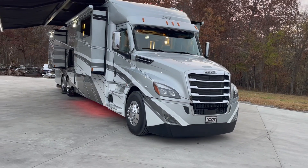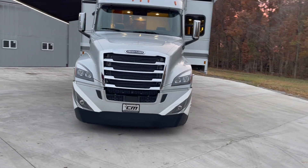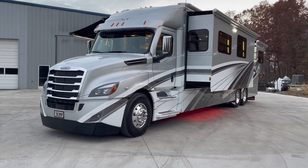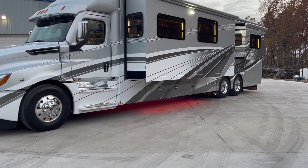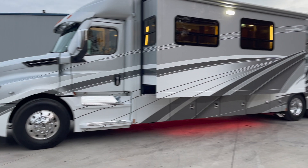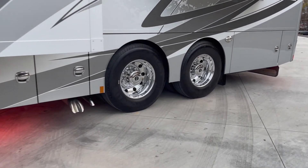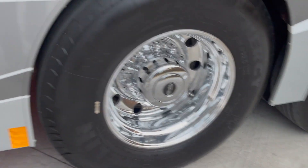The coach does have full body paint with clear coat on it, so easy to maintain and keep cleaned up super nice. The XL is one of the nicer units that Renegade makes — it's got a few bells and whistles over the Classic. As you can see, Freightliner Cascadia new style front end, full body paint. Polished aluminum wheels — we actually just polished those fresh yesterday, gives it a chrome look.